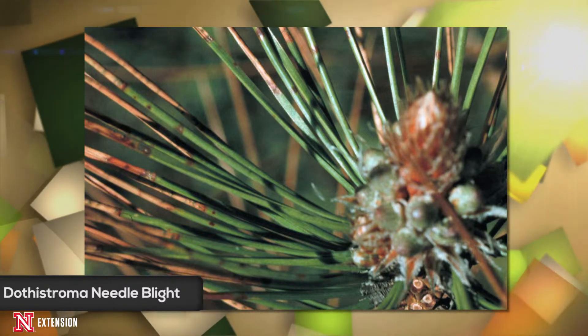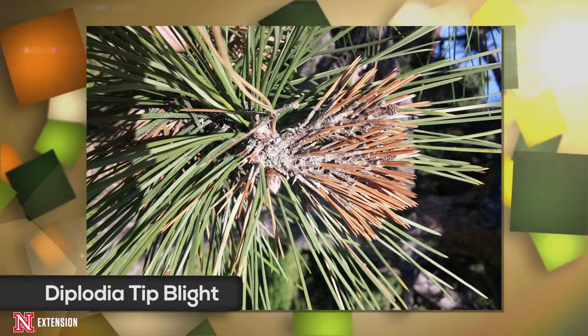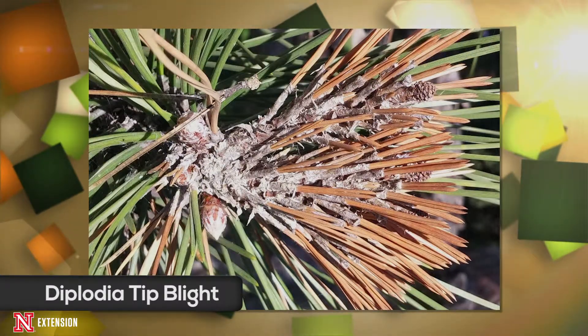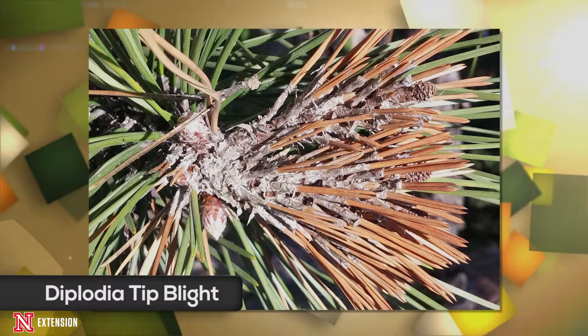With Diplodia tip blight, only the tips or the newly elongating candles will be affected and die. Just this year's brand new candles that are emerging will eventually turn brown and die when you have Diplodia tip blight.